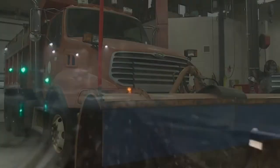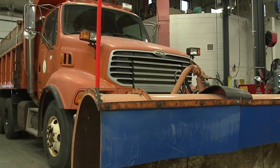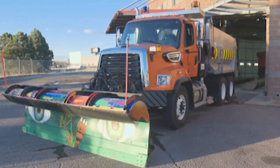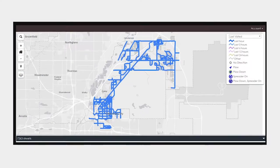Snowtrooper uses advanced automatic vehicle locating units on each of its 11 plow trucks serving nearly 300 lane miles of roadway. The app monitors Commerce City's fleet, sending information about truck location, speed, and plow status to a web database in real-time.